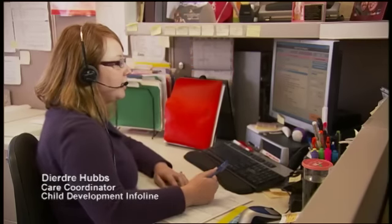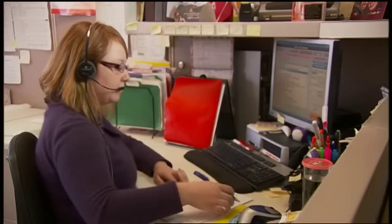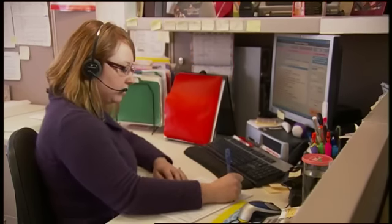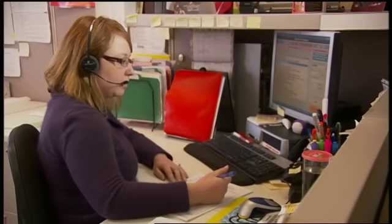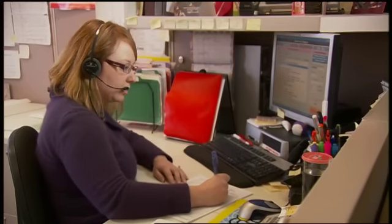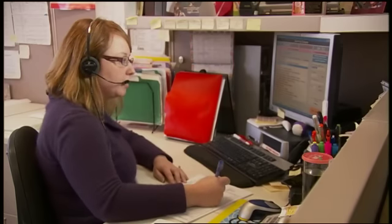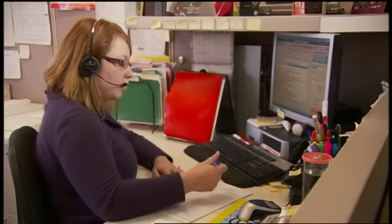Child Development Info Line, this is Dee. I'm calling because my daycare provider asked me to give you a call for some help. And how old is your child? My child is three. Child Development Info Line is a specialized call center within United Way of Connecticut's 211 Health and Human Service Information and Referrals Program.